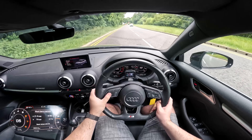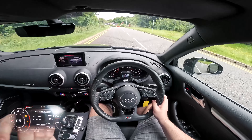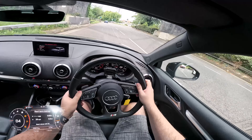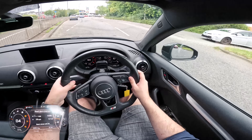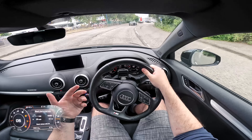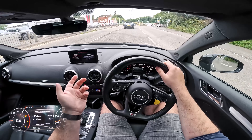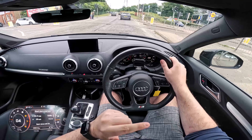We're going to test the miles per gallon figure today and see what we can get on the combined cycle. We'll do a little handling test around the roundabout, then get on the motorway and see if we can match Audi's claimed figure of 47.9 miles per gallon. That is quite high, all things considered. Because this engine isn't having to work as hard as a 1.5-litre, it's more relaxed, it's using less fuel, and it should do a pretty good figure.